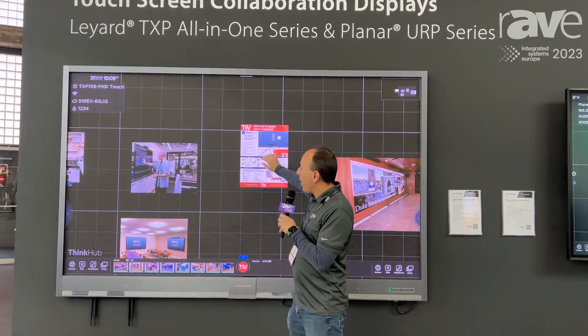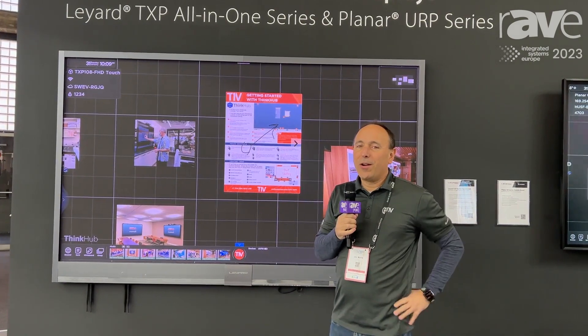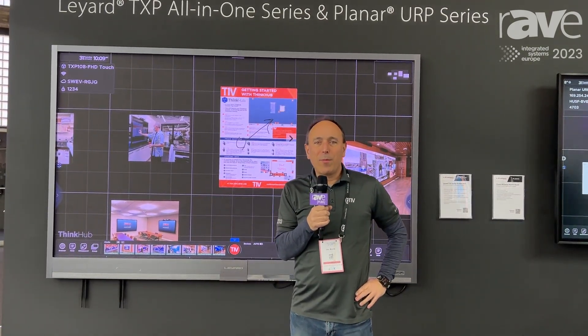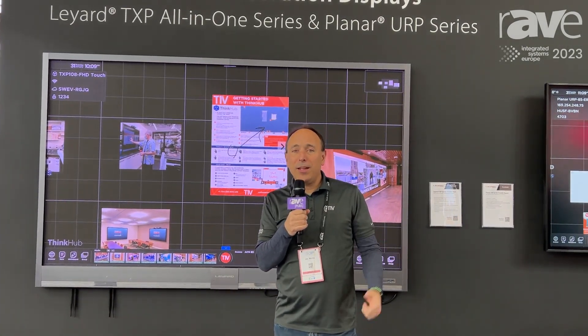This is a very nice product, built really well for our ThinkHub product line and our T1VStory. Again, I'm Jim Morris. If you want more information about our products and our partnership with Planar, visit our website at T1V.com.